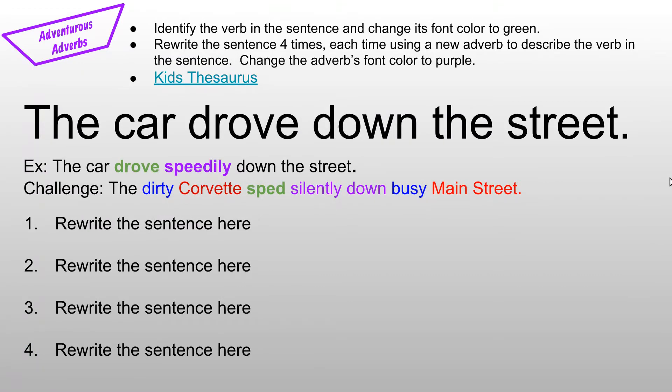The second activity is to identify the verb in the sentence and change its font color to green. Rewrite the sentence four times, each time using a new adverb to describe the verb in the sentence, and change the adverb's font color to purple. The sentence we've been working with all four weeks is 'The car drove down the street.' You can focus only on adding an adverb — for example, 'The car drove speedily down the street,' where I focused just on identifying the verb and then adding the adverb to describe it.